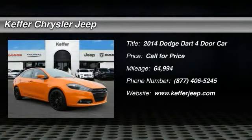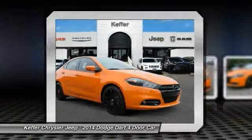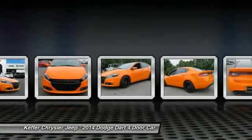Take a ride in the 2014 Dart. The Dodge Dart was introduced as a lower priced, shorter wheelbase, full-size Dodge in 1960 and 1961.